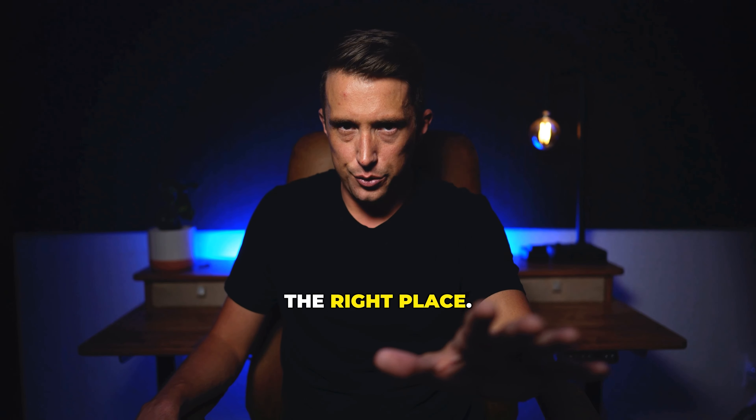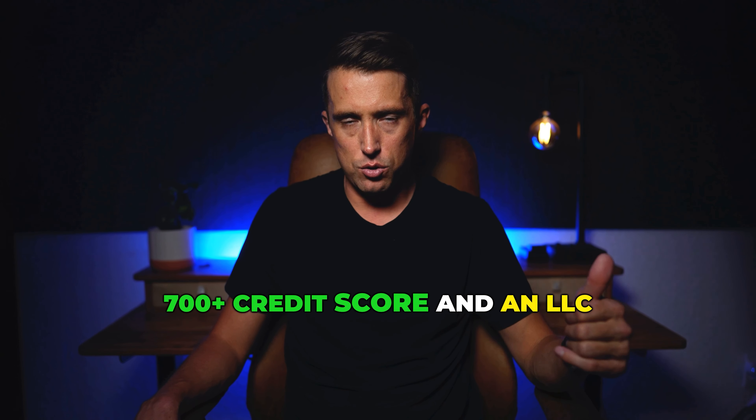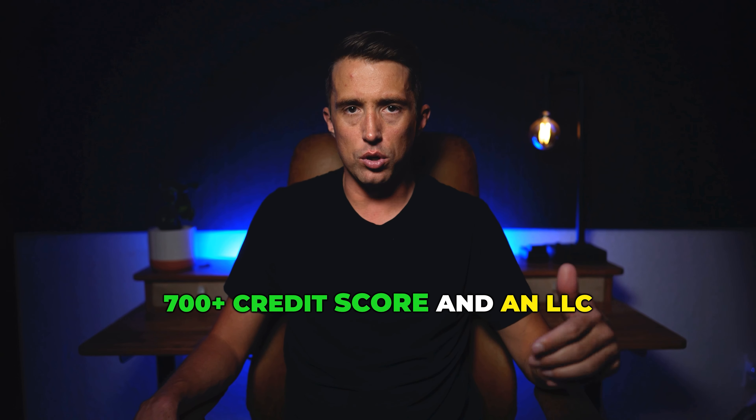Hey, my name's Todd. I just want to make sure you're in the right place. If you're a business owner with a 700 plus credit score and an LLC, there's a high chance you can secure $50,000 to $200,000 at 0% interest for 12 months.